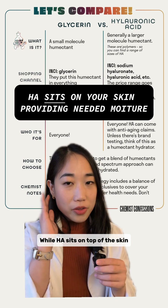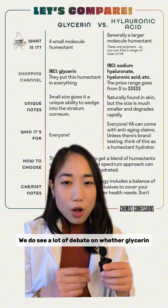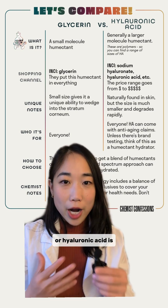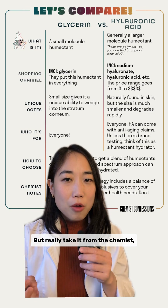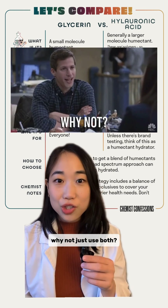Hyaluronic acid sits on top of the skin, providing much-needed moisture to the outermost layers. We do see a lot of debate on whether glycerin or hyaluronic acid is better for you, but really, taking it from the chemist, the correct answer is: why not just use both?